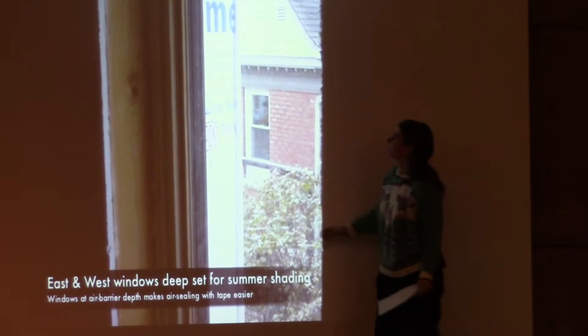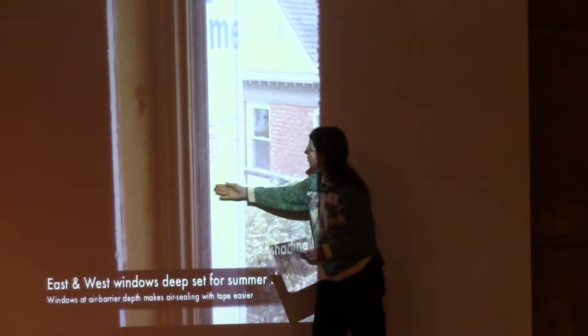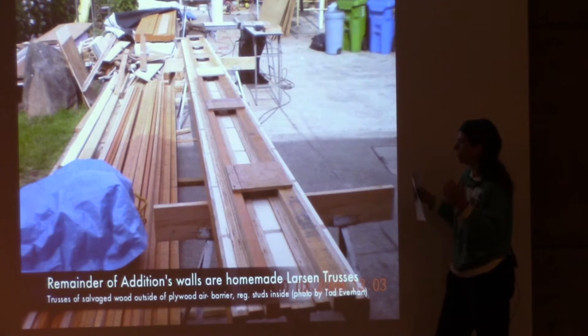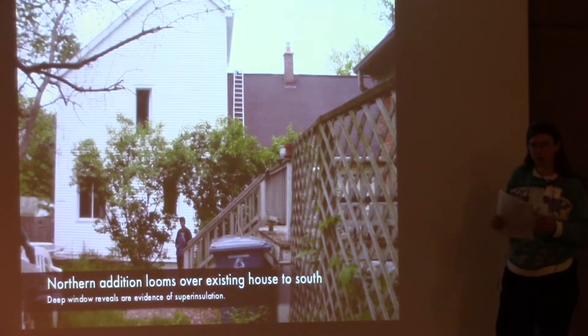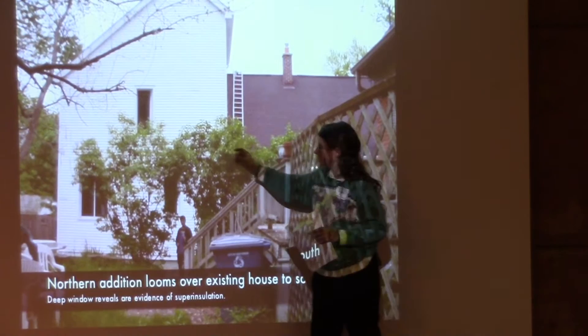On the east and west sides we pull the windows halfway back into the wall so the window depth helps to shade things, whereas on the south side we push the windows all the way out. This is a Larson truss — two smaller pieces of wood joined together with plywood to make a deeper framing member, which frames the outside of the house.